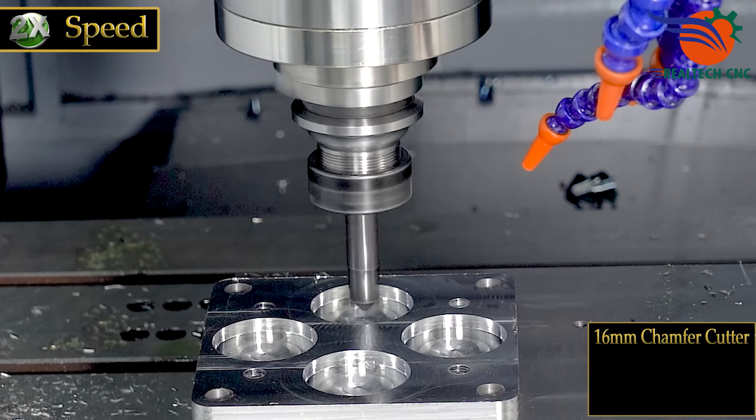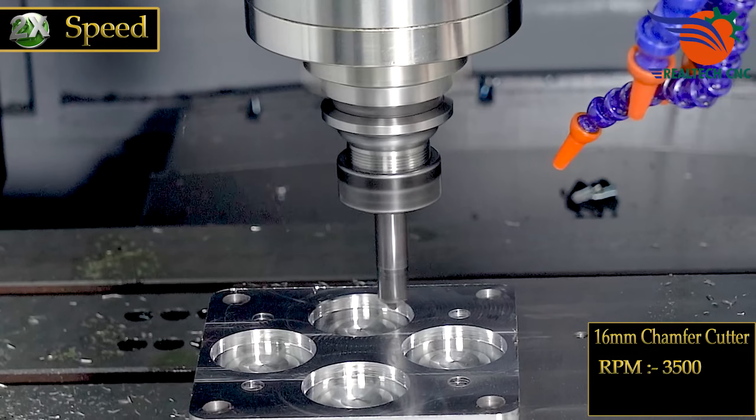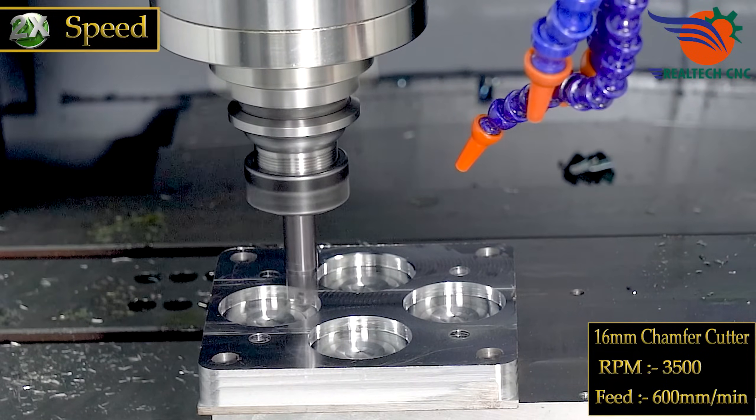16mm chamfer cutter. RPM 3500, feed 600 mm per minute.